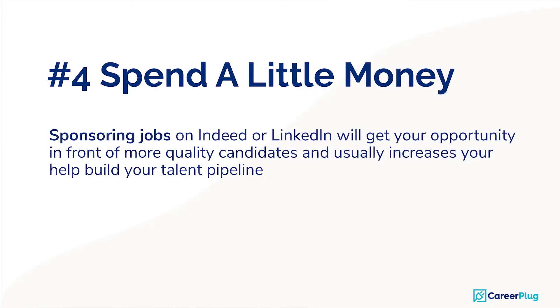Number four: spend a little money. Just like you can't depend on all your sales leads coming in organically, sometimes you need to spend money on hiring leads. Sponsoring jobs on Indeed or LinkedIn will get your opportunity in front of more quality candidates and usually helps increase your talent pipeline.